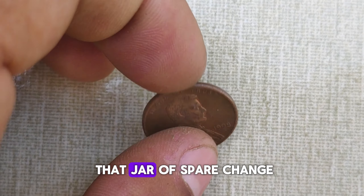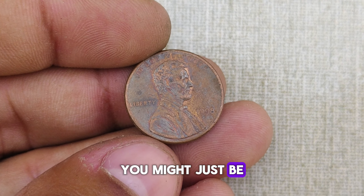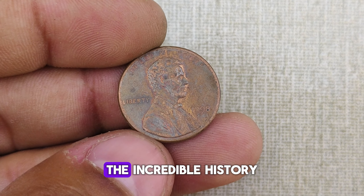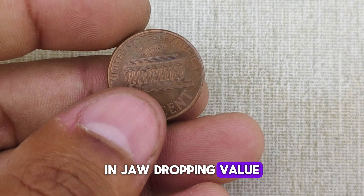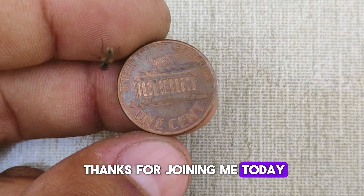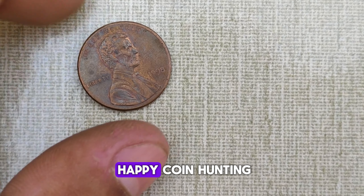Before you overlook that jar of spare change, take a closer look — you might just be holding a small fortune in your hands. The incredible history and jaw-dropping value of the 1998 Abraham Lincoln one-cent penny coin. Thanks for joining me today, and until next time, happy coin hunting!